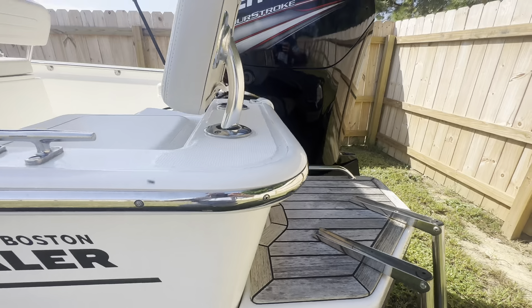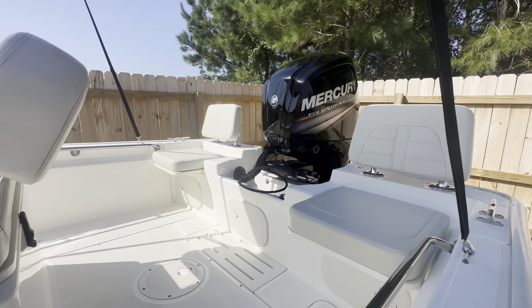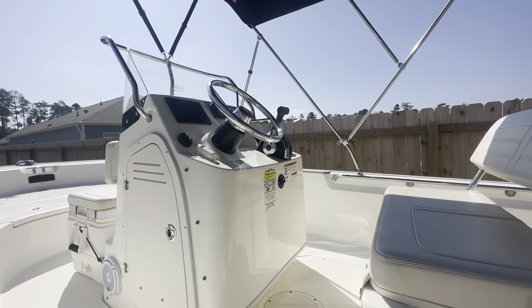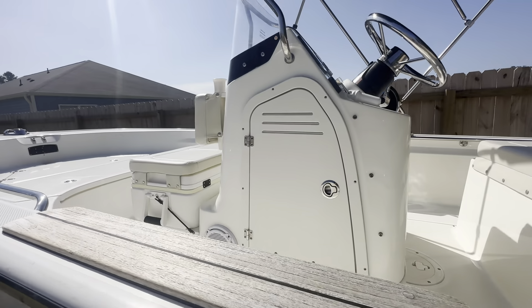This boat has the teak package, both aft corner removable seats. It also has a touchscreen Raymarine, an upgraded Fusion stereo system, and a battery charger.